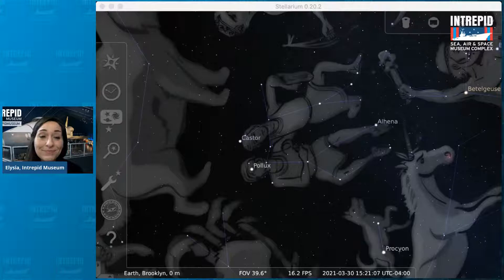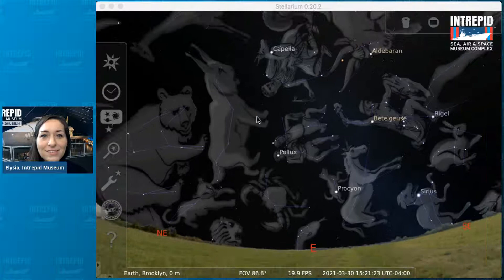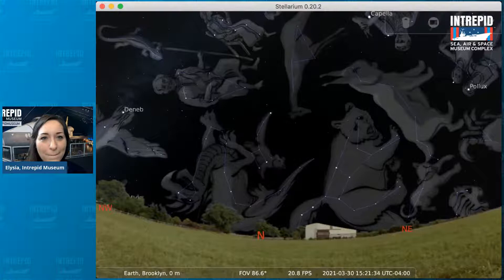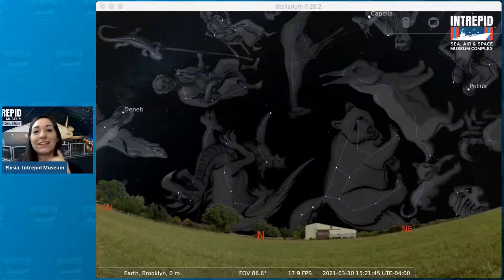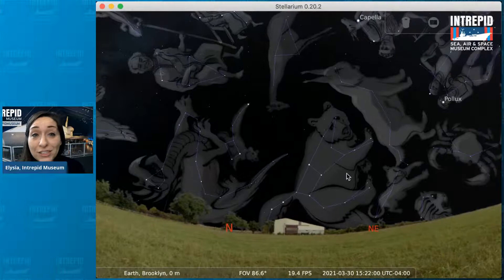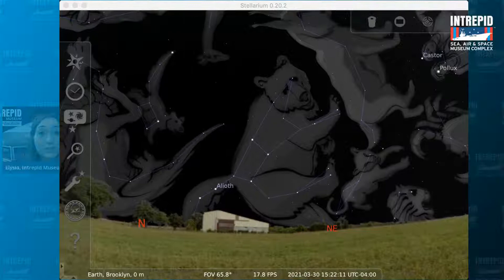Another star grouping that a lot of people have heard of is something called the Big Dipper. Is the Big Dipper a constellation? I will tell you: the Big Dipper is not actually a constellation — it is something called an asterism. It's a smaller recognizable grouping of stars that is part of a larger constellation. The Big Dipper is actually part of the constellation Ursa Major, the great bear. The Big Dipper has two stars called pointer stars because they point to the North Star, or Polaris.